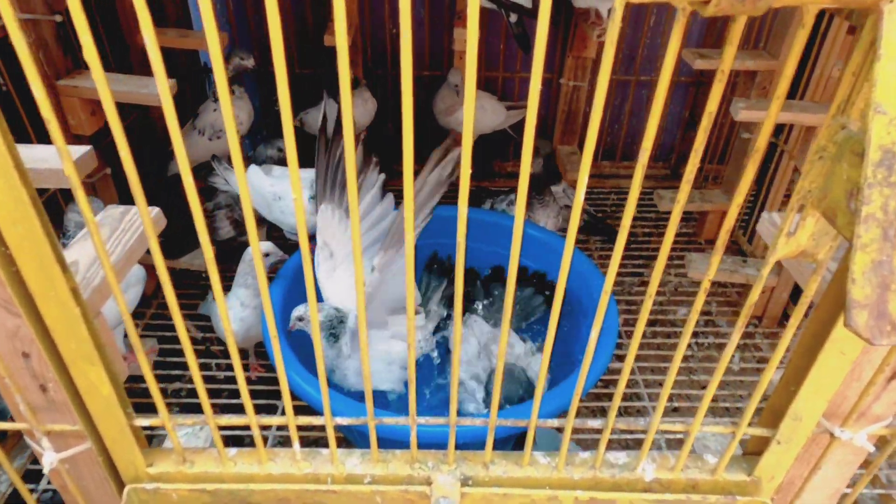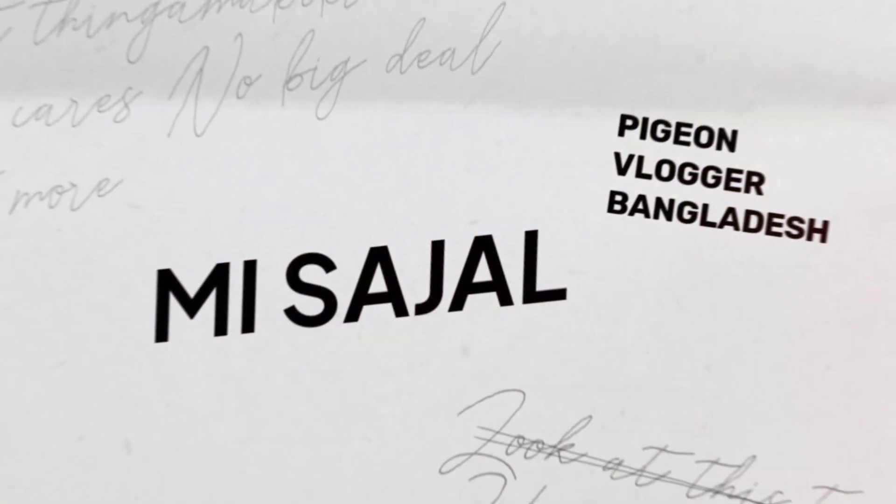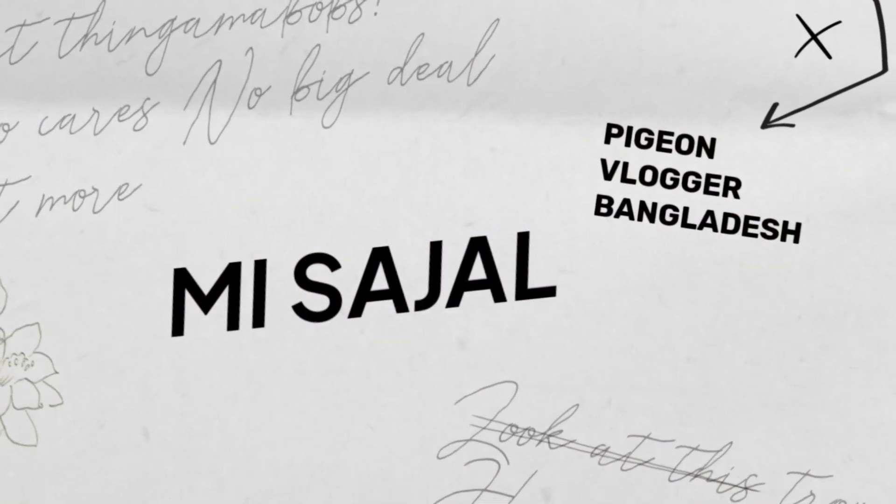Alhamdulillah, this is the name of Siriaji Madam. Assalamu alaikum, how are you? I hope you are welcome.